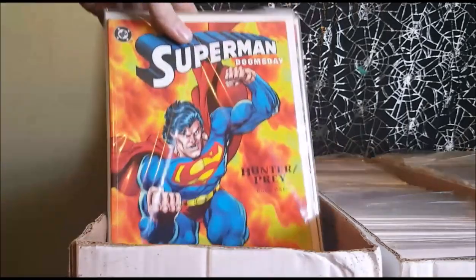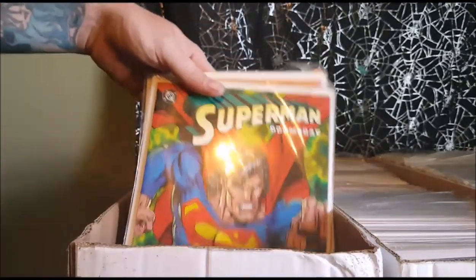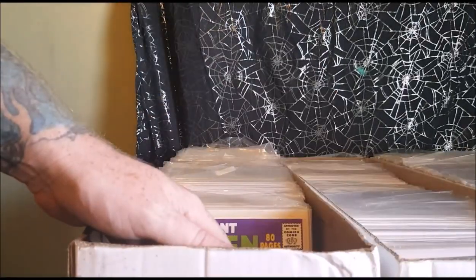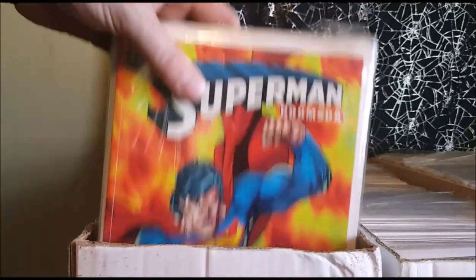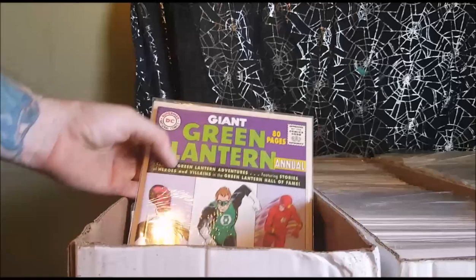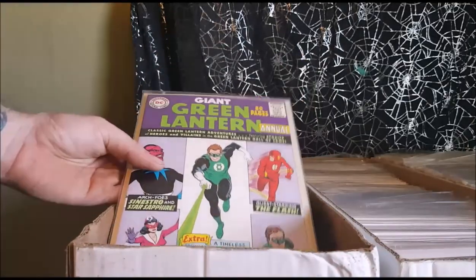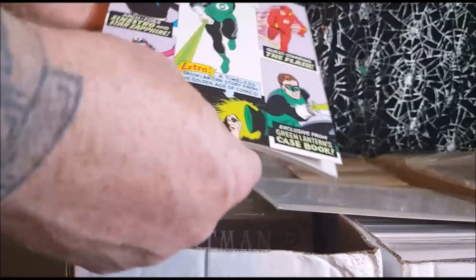It's Superman, Doomsday, Hunter, Prey storyline. This is the first time Superman faced Doomsday after he came back from the dead. Great storyline. In fact, in one of the panels it shows a young Clark Kent and he looks just like Tom Welling, who played Clark Kent on Smallville. We've got Giant Size Green Lantern Annual with several classic Green Lantern stories. 1998 is when this collection came out.